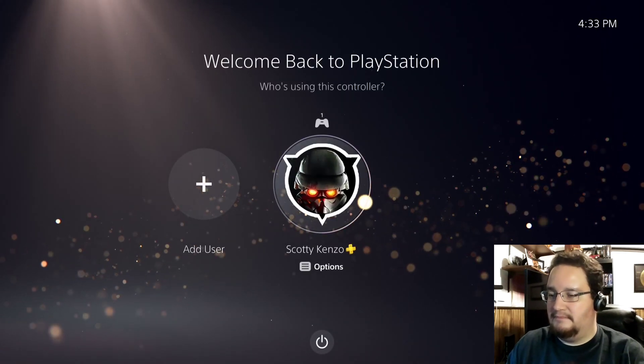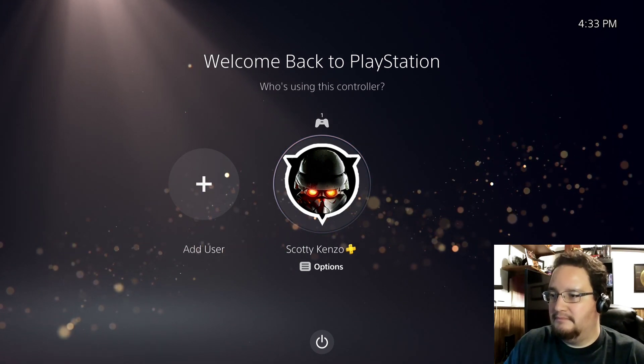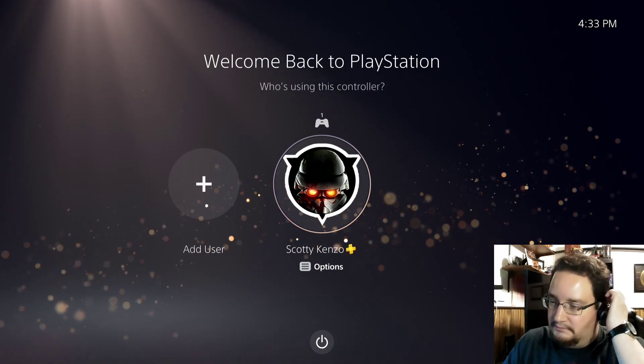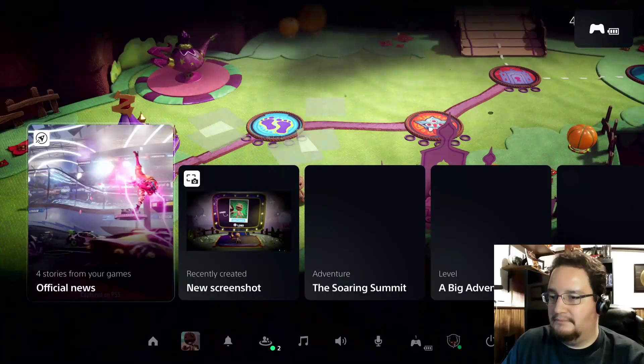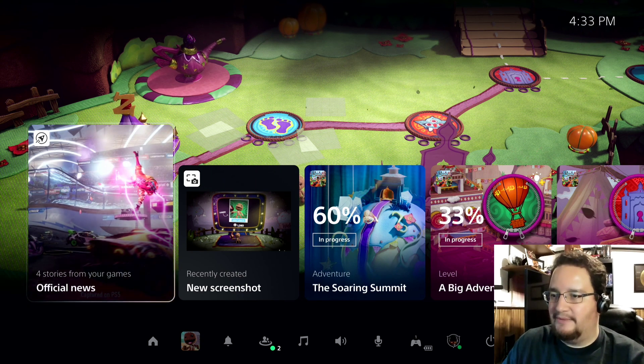Welcome to your new PlayStation 5 console experience. We've started up from REST mode, already created an account and signed into PlayStation Network, so let's log in. I've resumed right where I left off in Sackboy A Big Adventure. Here we're looking at PlayStation 5's Control Center. From here, it's one click and we're right back into the game, but let's take a moment and look around.